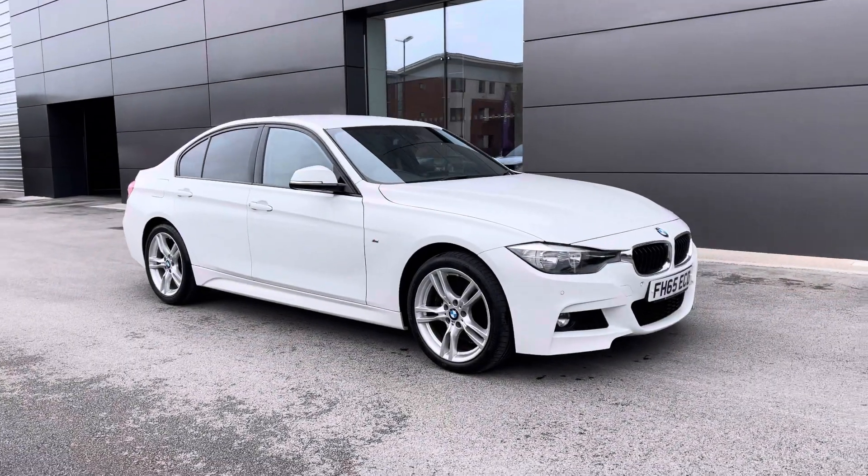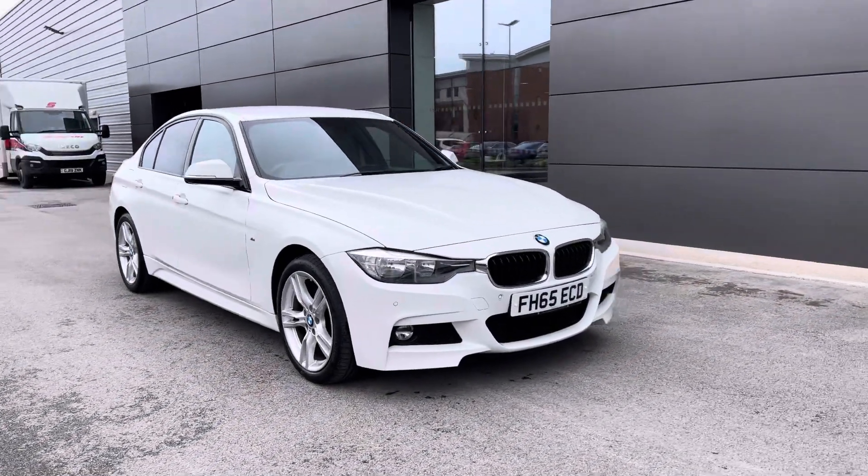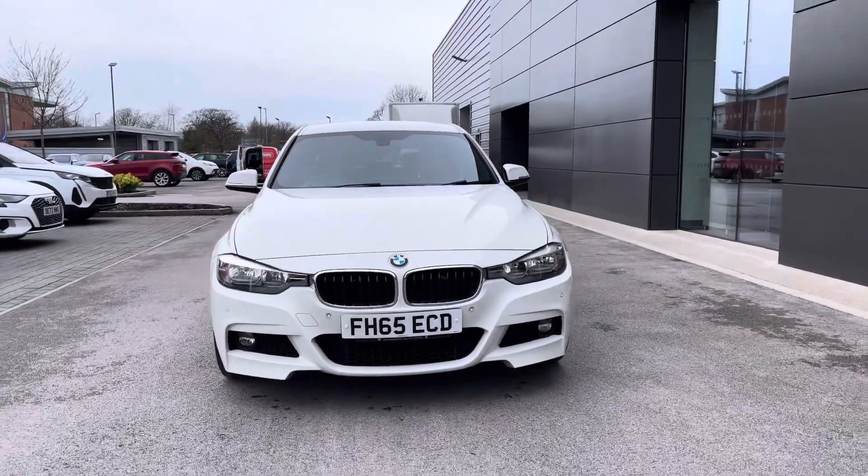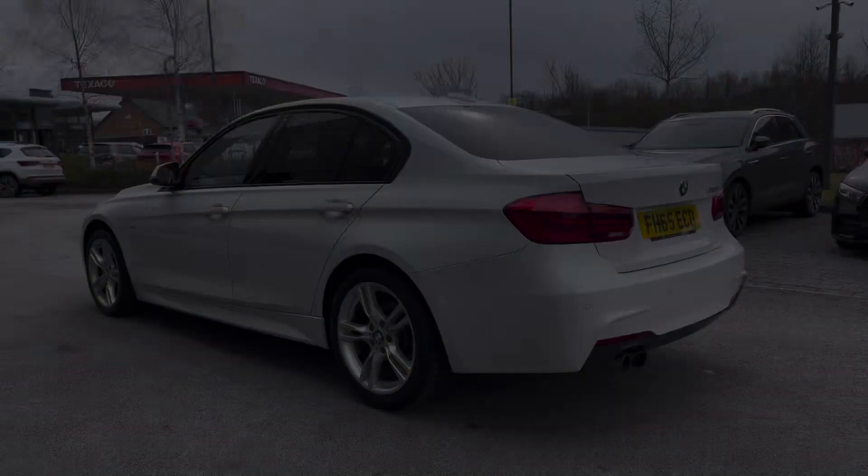Hello and welcome to Crew Motor Match, my name is Greg and today we're going to be taking a look around this BMW 3 Series. It's the 330i, which means it comes with a 2.0L petrol engine and is also an M Sport.